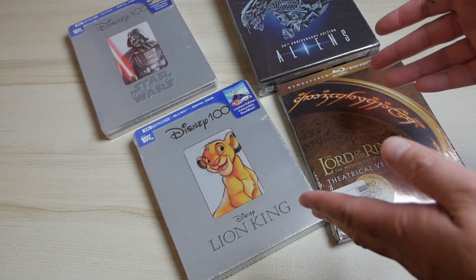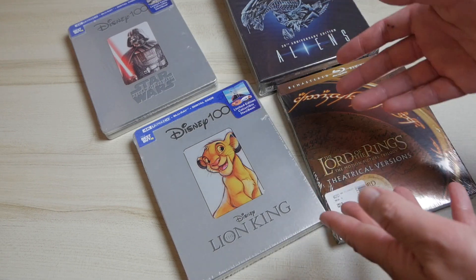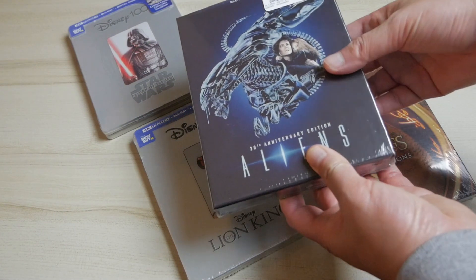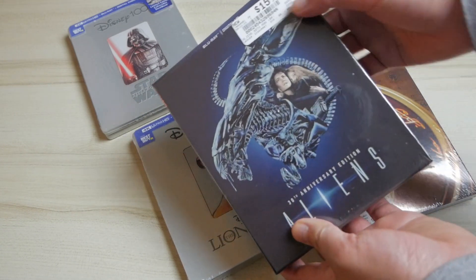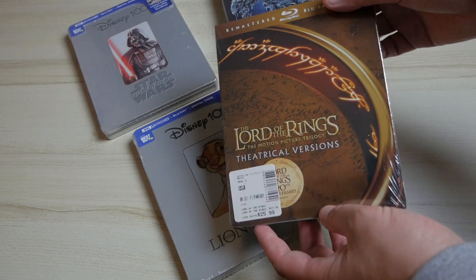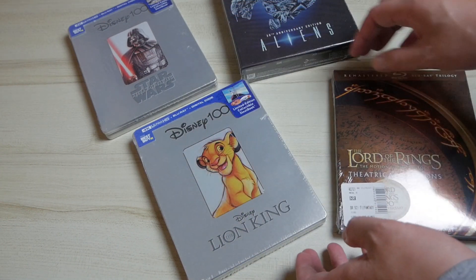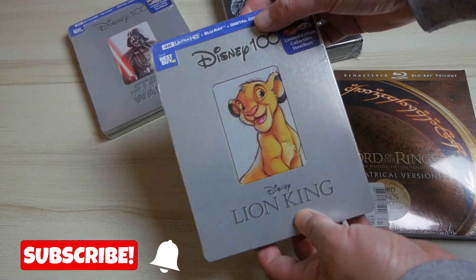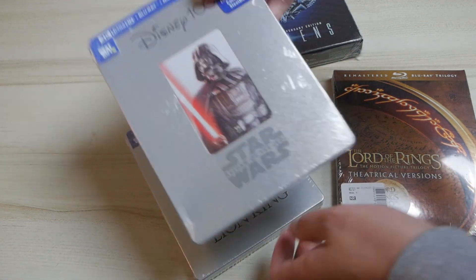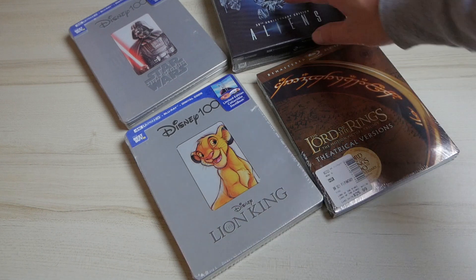If you are brand new to collecting Blu-rays, it can be really overwhelming, especially when you consider the actual cost, which is always going to be the biggest thing for most people. If you want the best editions, you normally have to pay more. Typically for a standard Blu-ray you're going to spend anywhere from about $15 up to $30, and for 4K, especially steelbooks, regular price is over $25, so this can definitely add up.